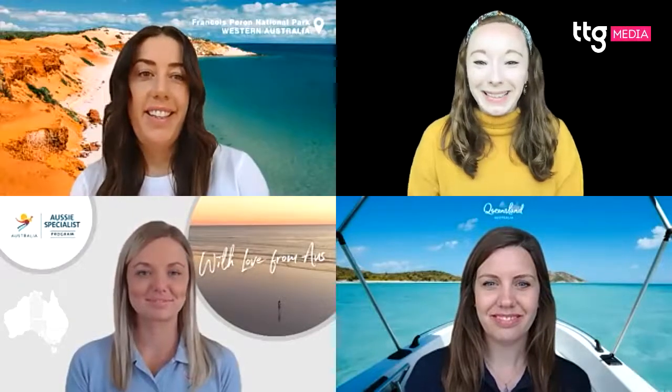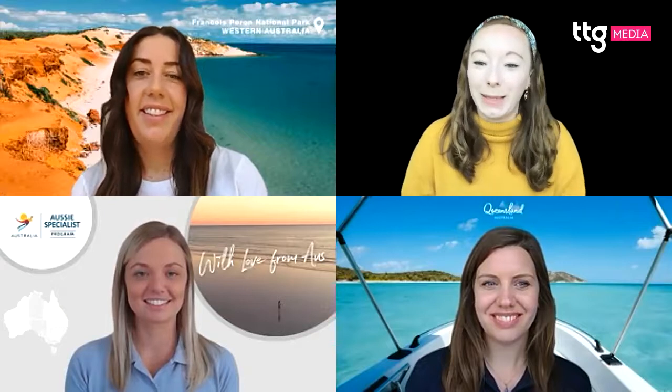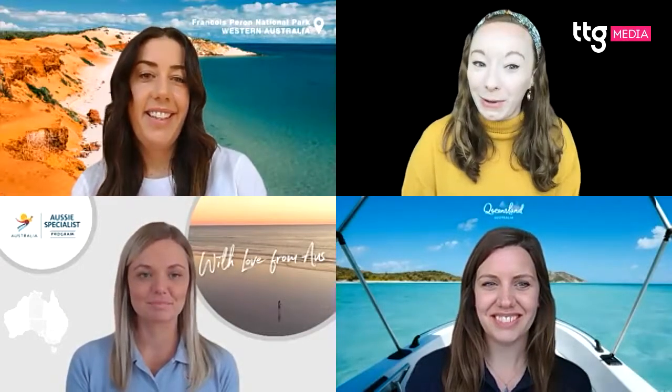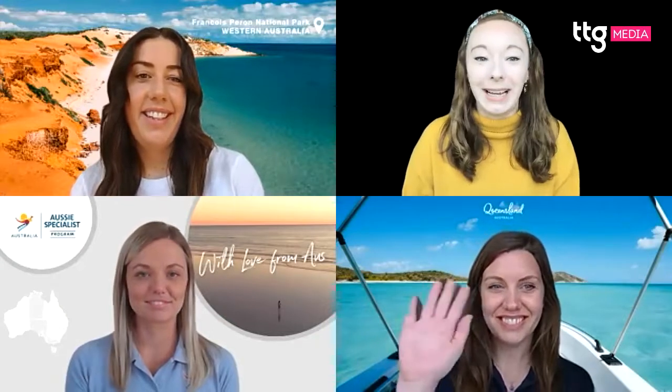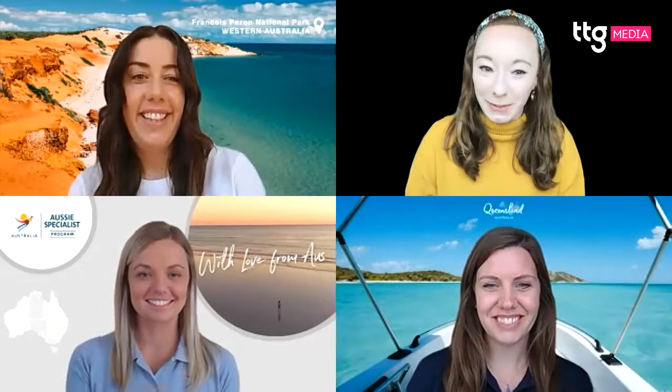Good morning everyone. I'm Maddie from TTG and I'm joined today by some Australia representatives. We have Emma Rowan from Tourism and Events Queensland, Emma Dalzell from Tourism Western Australia, and Ali Lee from Tourism Australia.